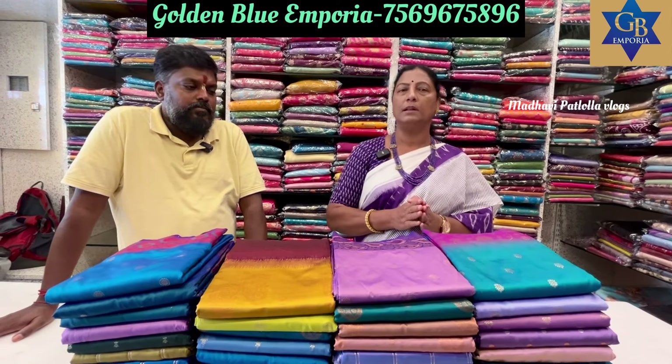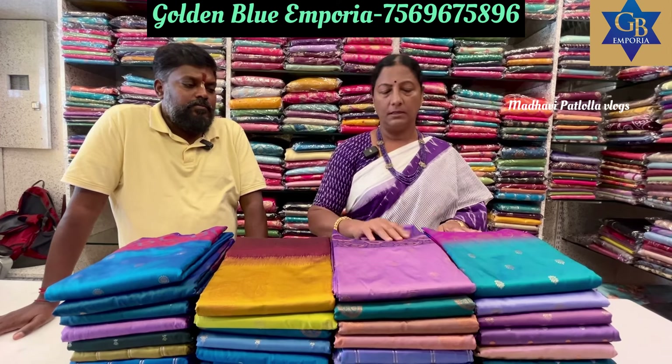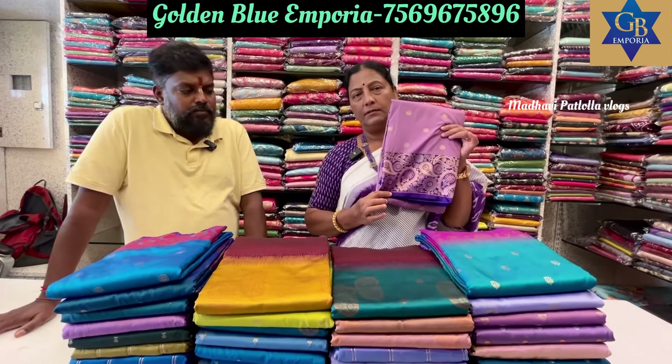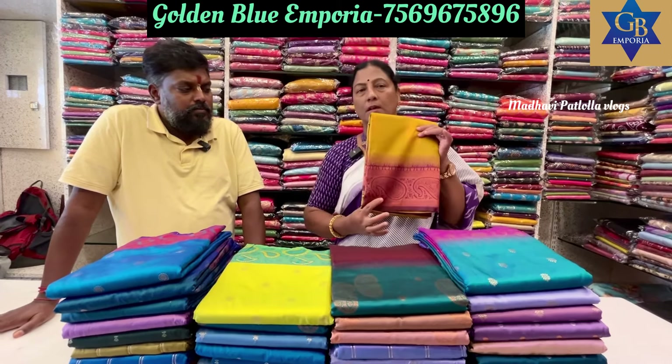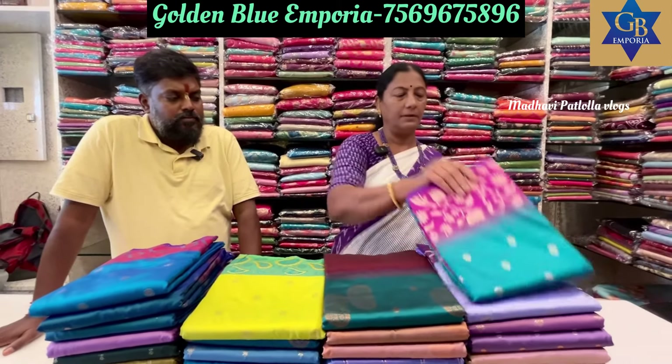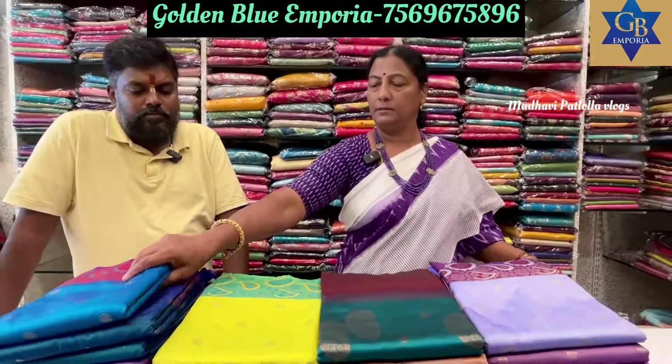All of our work is finished. At the Golden Blue Emporium, we have soft silk sarees. In the collection, we have different designs, different colors, different borders and different booties, and you can see the sarees are very good.